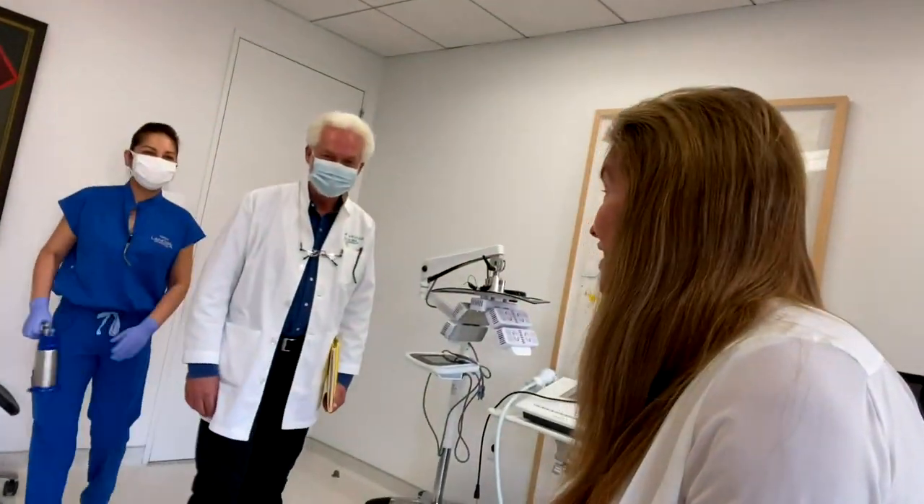They actually let me take my mask off. We're going to have them look at my little nose right there — that's the little red spot. Got to keep a close eye on that. Look who has come into the office — the great one, Dr. Lancer.